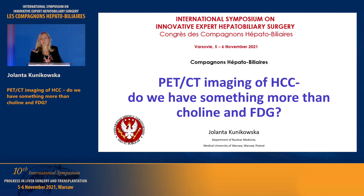I'm Jolanta Kunikowska. I'm a nuclear medicine physician, and we'll be taking a step forward before your surgery, talking about the possibility to diagnose tumors before liver transplant or when planning surgery.